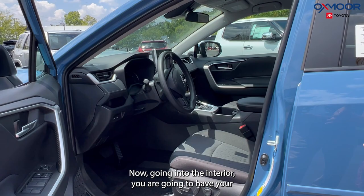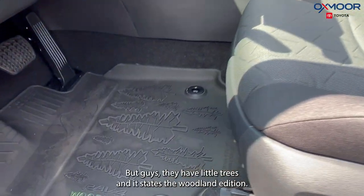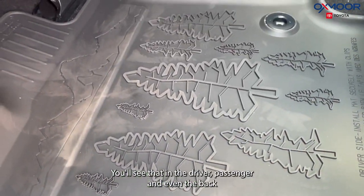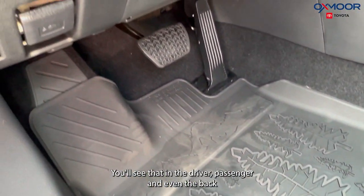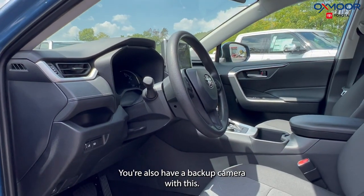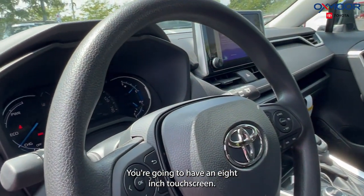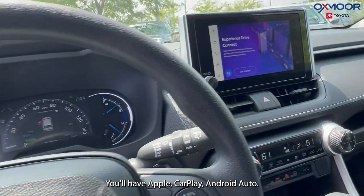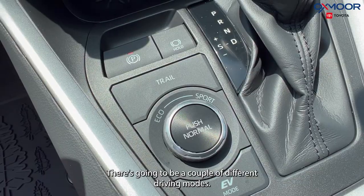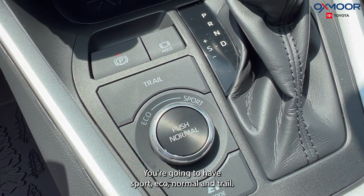Going into the interior, you are going to have your all-weather floor liners, and they have little trees and it states the Woodland Edition. You'll see that in the driver, passenger, and even the back and the trunk. You'll also have a backup camera with this. You're going to have an 8-inch touchscreen. You'll have Apple CarPlay and Android Auto. There's going to be a couple different driving modes — Sport, Eco, Normal, and Trail.